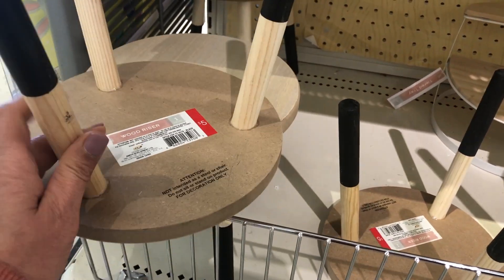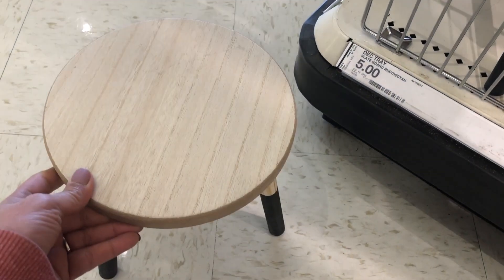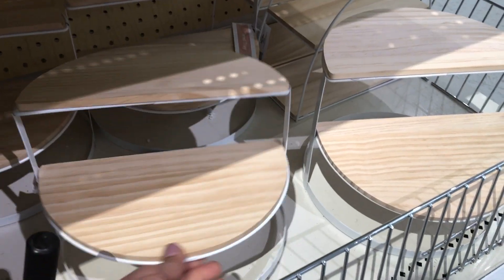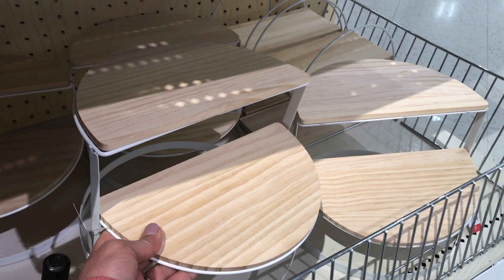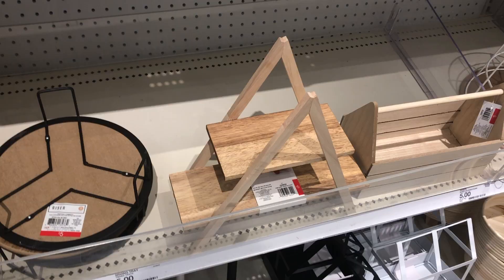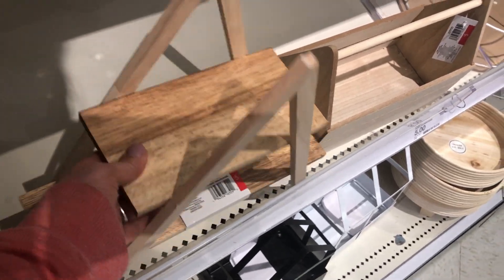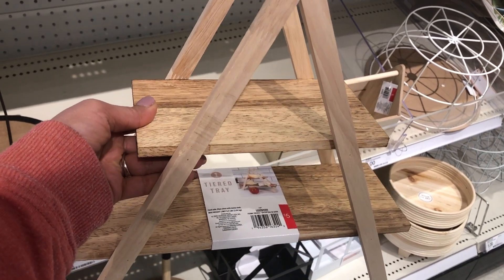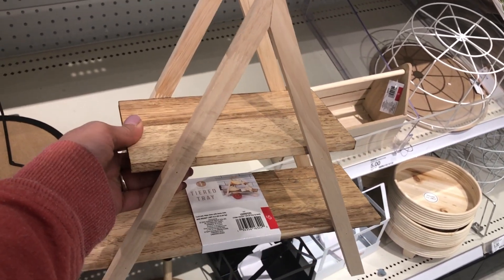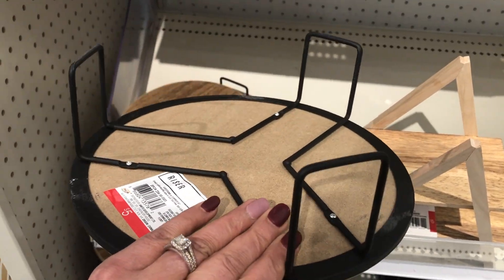Since summer is coming, they have all different sizes and shapes of plant stands. As you can see, this one is only five dollars but it's really good quality, so I would highly recommend that if you do have a Target closer to you, go and check it out. They get new stuff every single week, and lately whenever I get a day off I love to go there and browse around to see what new stuff they have.